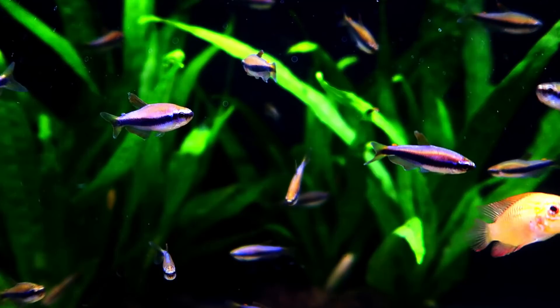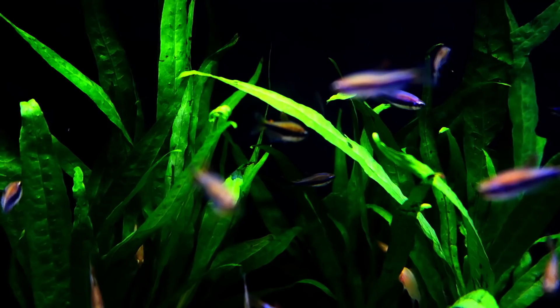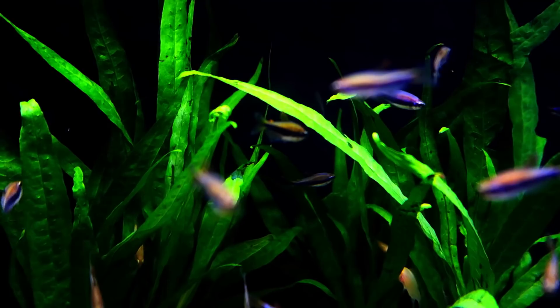This is another species that, if not kept in a large enough group, they can be stressed and nip the fins of other fish. Therefore, they should be kept in larger groups of at least 10 or more. They have no special requirements when it comes to diet. However, like most tetras, frozen and live foods would be appreciated on occasion.